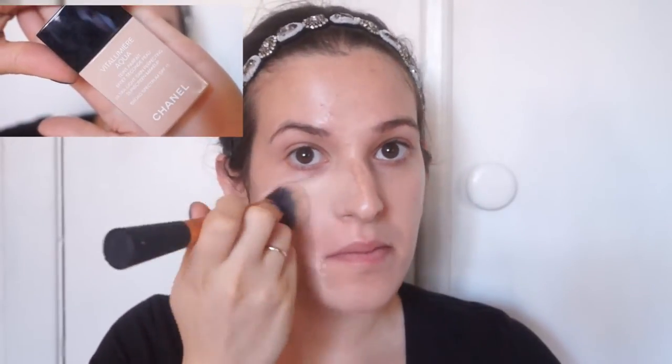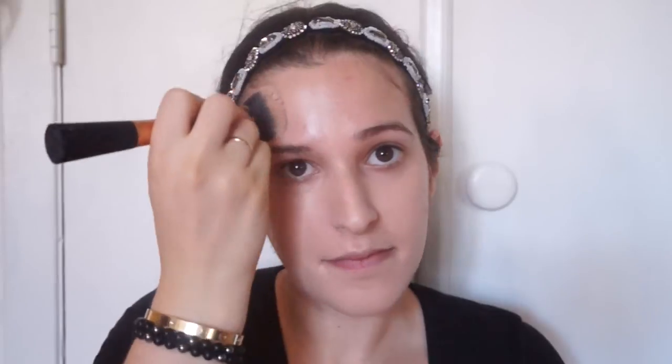For foundation, I'm using the Chanel Vita Lumiere Aqua. This is a water-based foundation — it's really light on the skin, great for oily skin. It leaves the skin looking dewy while keeping the oil at bay. It's one of my ultimate favorites.